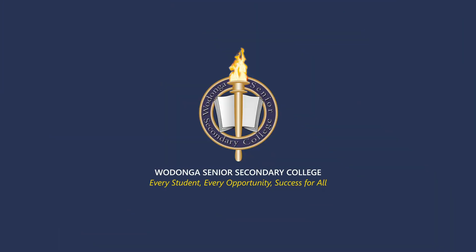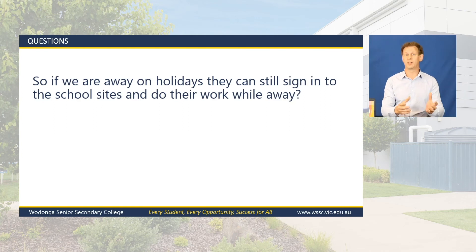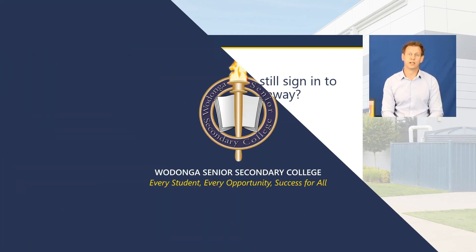If we're away on holidays, can students still use the laptop? A hundred percent — we have students studying overseas for 12 months who take their laptop with them. We have a mechanism where they connect back into the school and have access to all the software, exactly the same as if they were there at the school. No problem at all — they can use it at home, on holidays, or anywhere in the world.